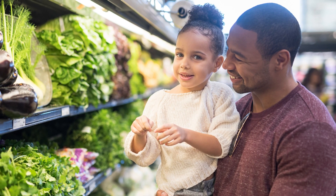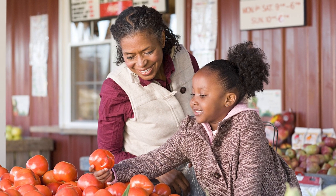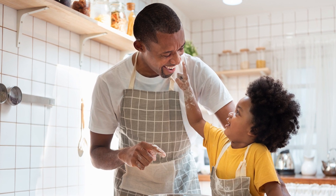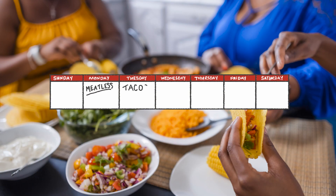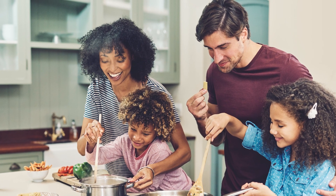Any time of year, it can be fun to pick out new foods to try at home. Whether you visit the local farm stand or farmer's market, food bank, or grocery store, families enjoy finding new recipes, cooking, and eating together. It can be fun to have a different kind of food each night of the week, such as Meatless Monday, Taco Tuesday, or New Food Friday.